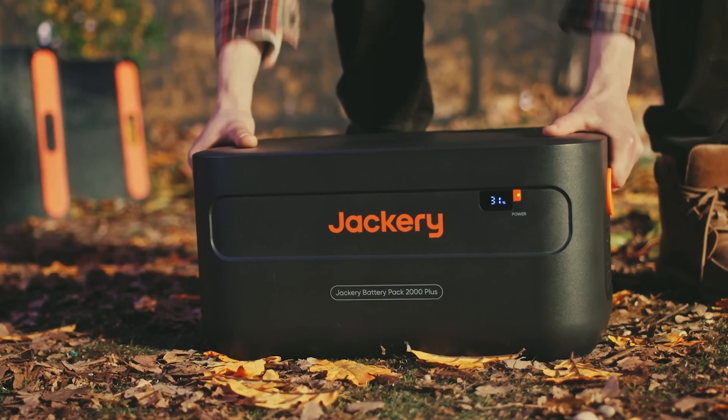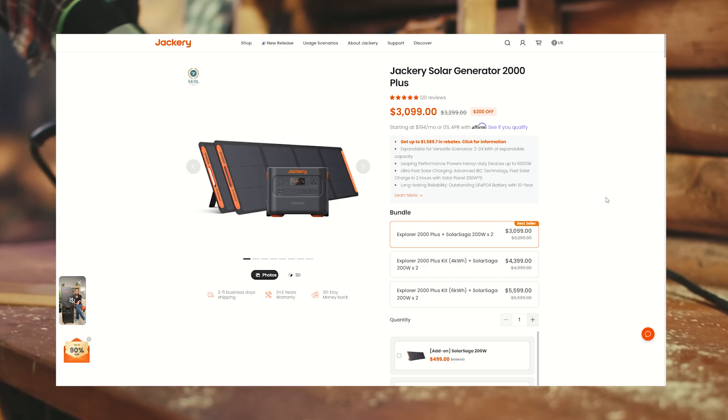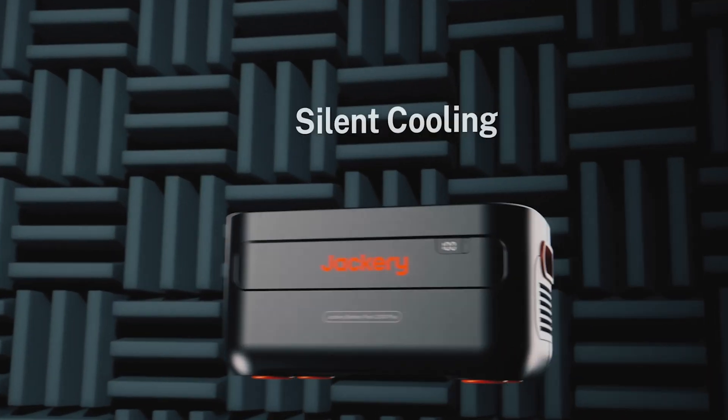And if you're in a hurry, feel free to use the links in the comments or description — get right over to this page, get a good deal, and help support my channel at the same time, which I always appreciate greatly. So let's take a closer look at the Jackery Solar Generator 2000+.